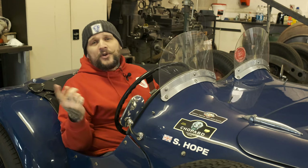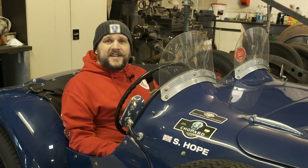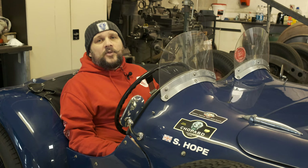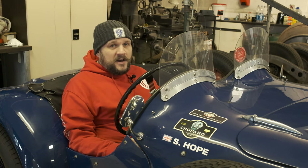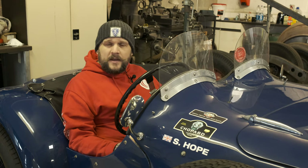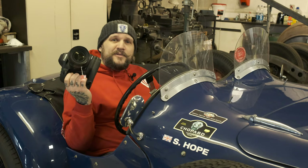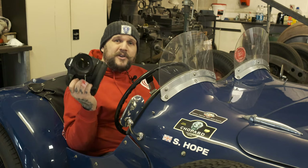Hi, I'm Graham from Cars to Cameras, and you join me here today in the cockpit of this rather gorgeous 1950s Allard race car. The reason I'm here sat in this car is because it's cool, but not just that — I'm here to talk about speed, and most specifically speed in cameras, because I have with me the new Canon 1DX Mark III.